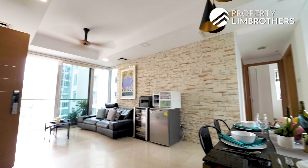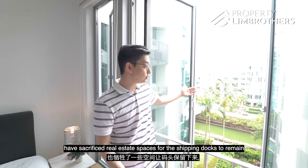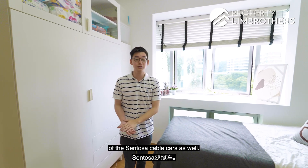You have dual frontage. The developers themselves have sacrificed estate spaces for these shipping docks to remain. And you get a little bit of a glimpse of the Sentosa cable cars as well.